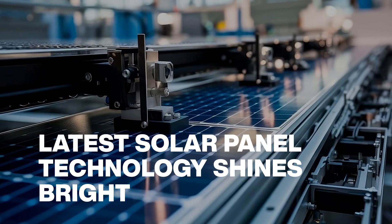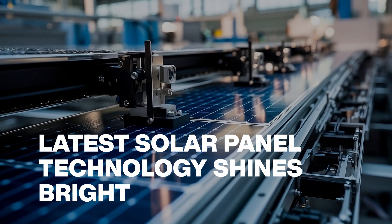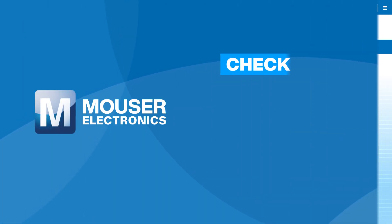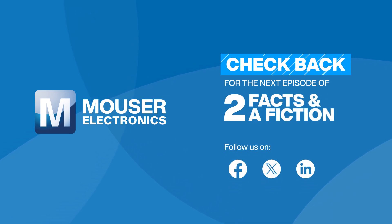To learn more about solar panel innovations, visit our website. Then subscribe to our YouTube channel and follow our Facebook, X, and LinkedIn accounts for the next episode of Two Facts and a Fiction from Mouser Electronics.